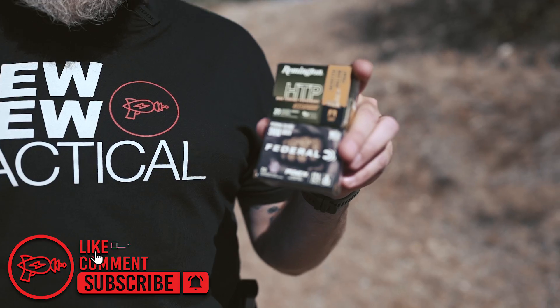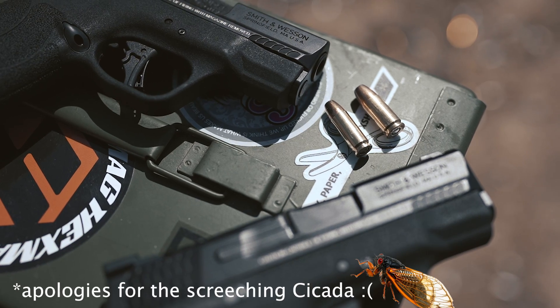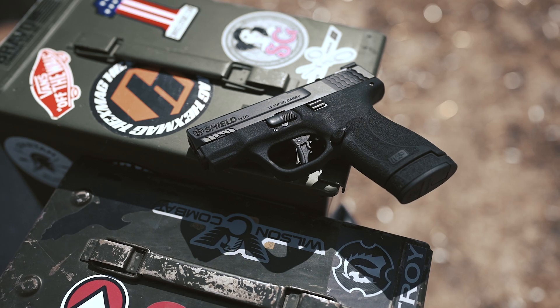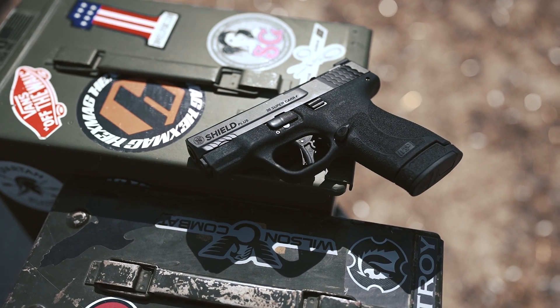Hey everyone, welcome back. Today we're taking a look at 30 Super Carry. Now you might have heard that 30 Super Carry just entered the market in January. It was just recently approved by SAAMI and we're going to do a little bit of a comparison today where we look at it as a concealed carry option and talk about its advantages and why you might think about carrying it.